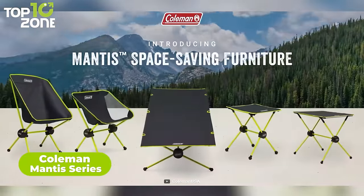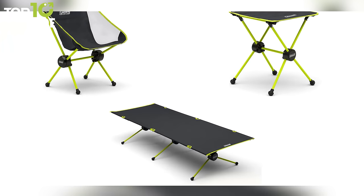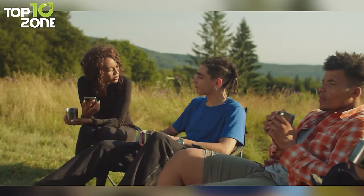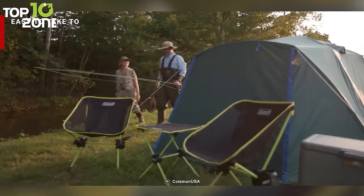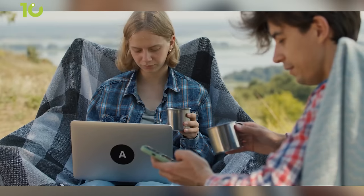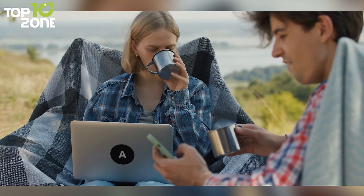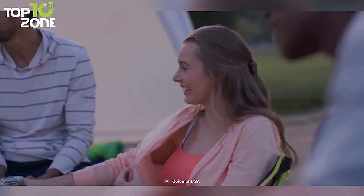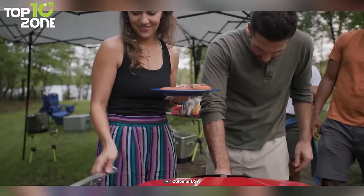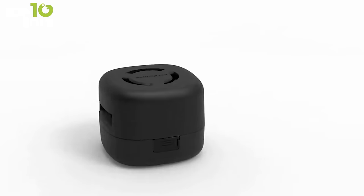Finally, unleash the camping enthusiast in you with the Coleman Mantis series, a lineup of essential camping furniture that will elevate your outdoor experience to new heights. This series comprises a camping cot, chair, and table, all designed to save space and make them perfect for any camping adventure. Their versatility and portability ensure that you can effortlessly pack and carry them wherever your wanderlust takes you. With their sturdy construction, you can rely on the Coleman Mantis series to provide comfort and support during your camping escapades. So that was our list of 50 camping essentials you must take when camping.